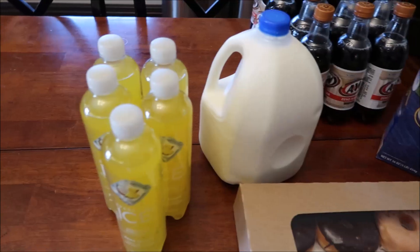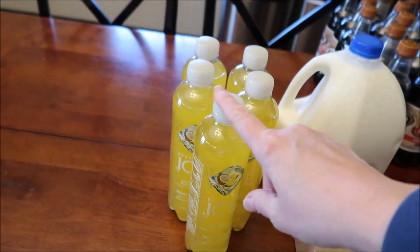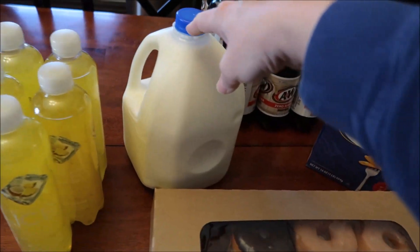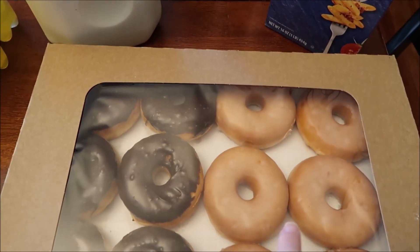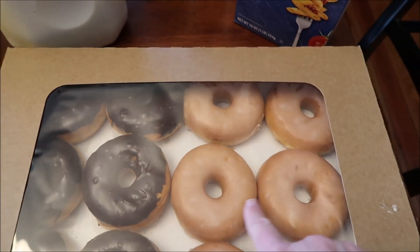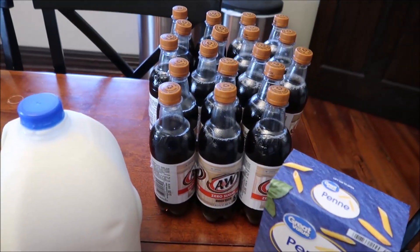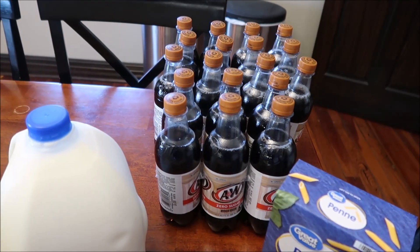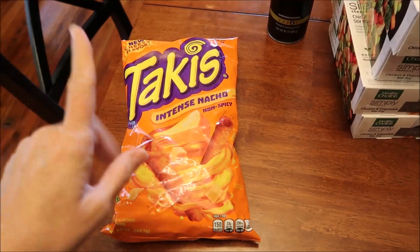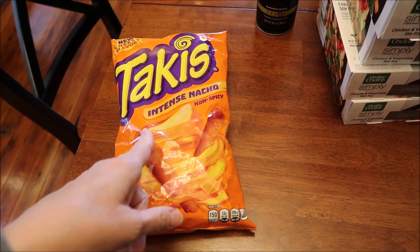At Walmart I also bought Sparkling Ice coconut pineapple drinks, a gallon of milk, some donuts — you get six chocolate glazed and six regular. I bought some penne pasta and we bought three of the A&W root beer zero sugars. At Walgreens, we found some of the new Takis — these are a new cheese flavor, Intense Nacho.